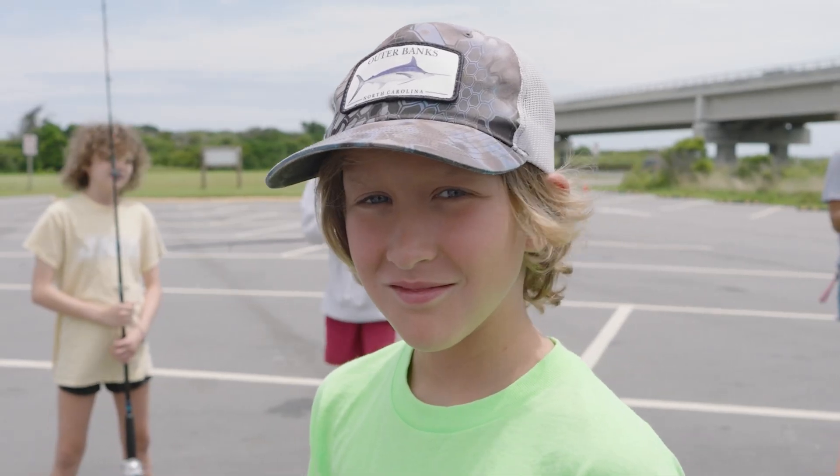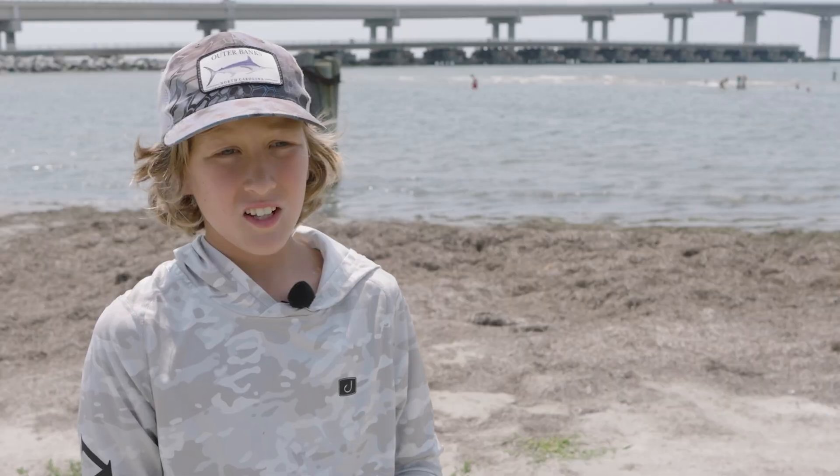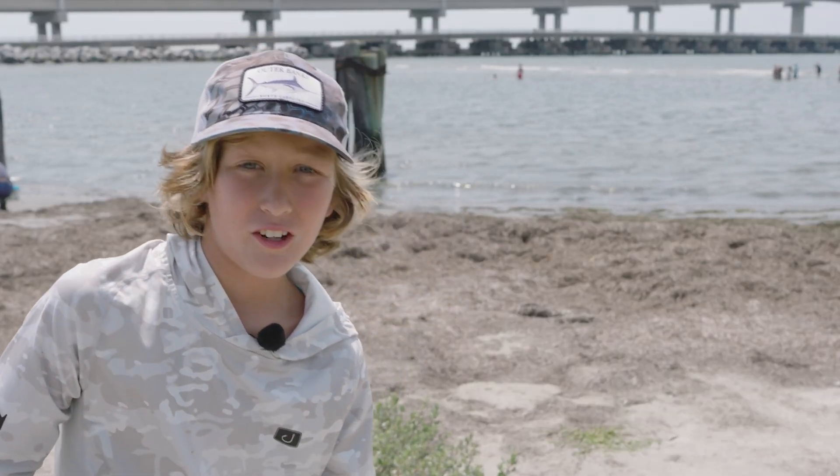Growing up in Manioh, I really like this place because I love fishing, cast netting, and all that. This week's been fun because we've studied plankton and went fishing on the Oregon Inlet Bridge over there. I'd recommend this to any of my friends who want to have a good time in the summer.